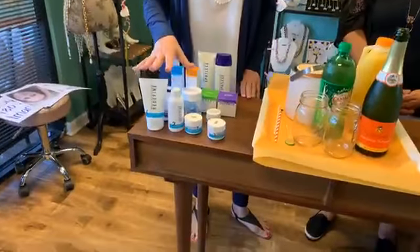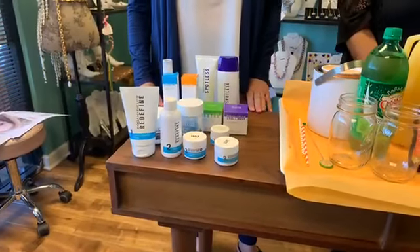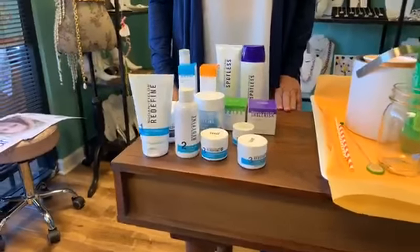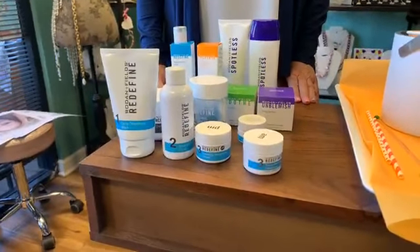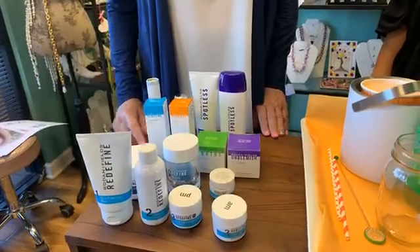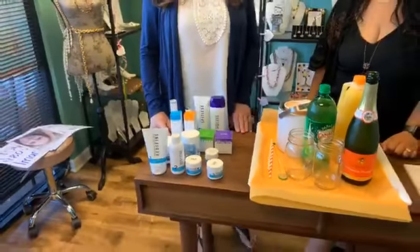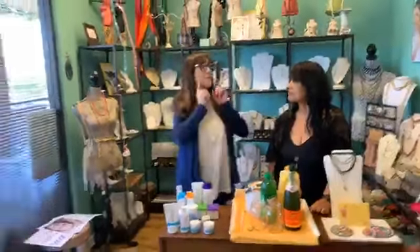I'll just tell you briefly. We have our regimen here called Redefine — it's for fine lines, wrinkles, and to help your pores become smaller. We also have Reverse, which is for brown spots. Anybody that has melasma, it helps to lighten those brown spots. And that is actually the one that I started using first.